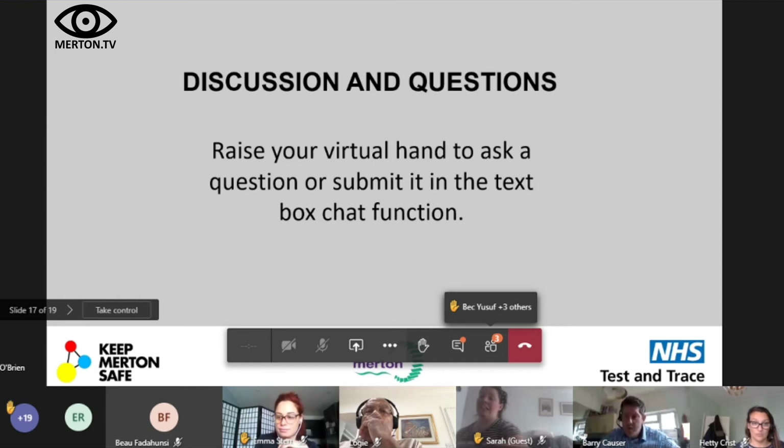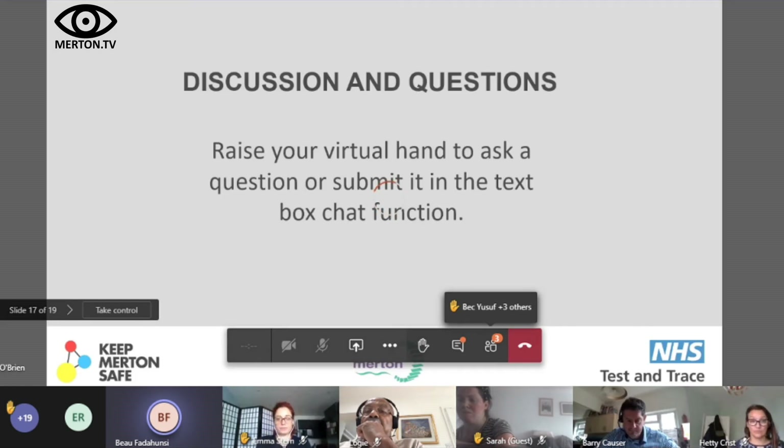Bo asks about translation of the app into other community languages. Hetty responds that she needs to check the assets website to see which languages have been translated — it won't be every language, but the advertising is being translated. Knowing which languages are available would help with communications to community groups.